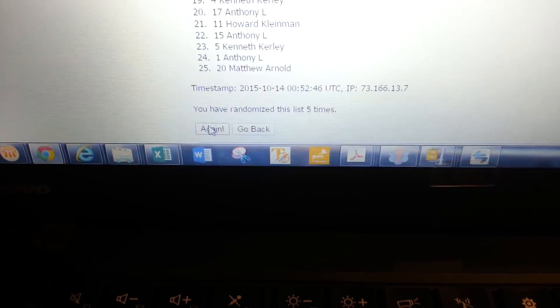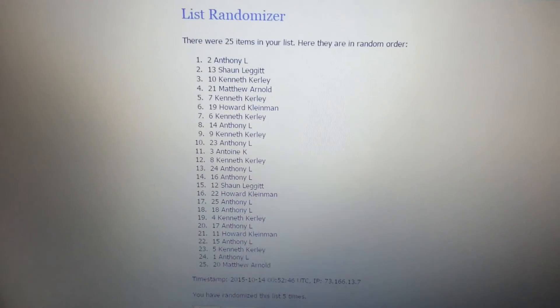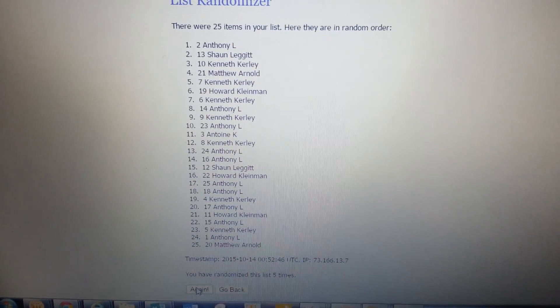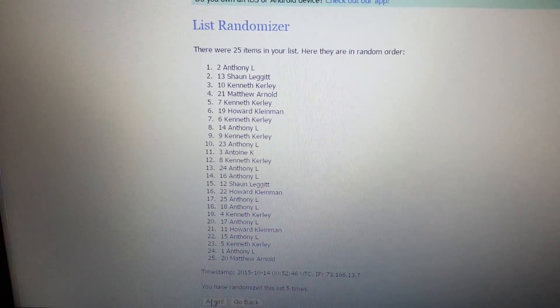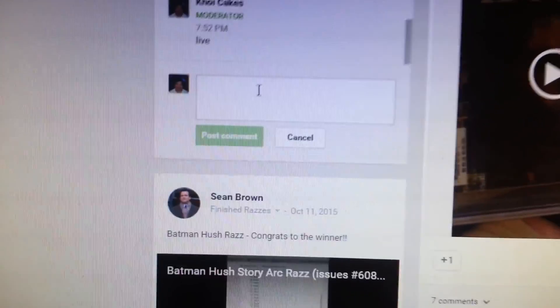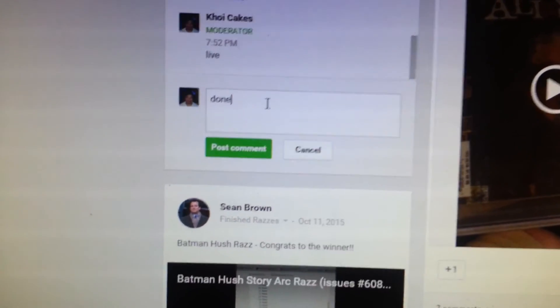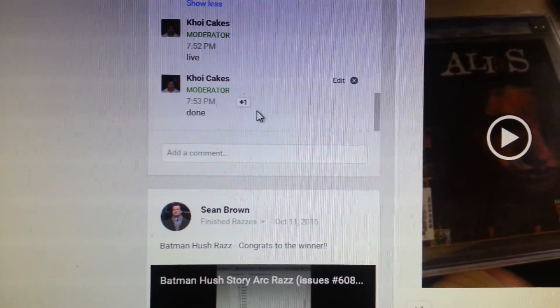Okay, got five rolls. And the winner is... Tony. Man, you're on a roll bro. I got your information ready so I'll go ahead and send those out to you. Thanks again everybody for playing. And we're done at 7:53. Thanks guys.